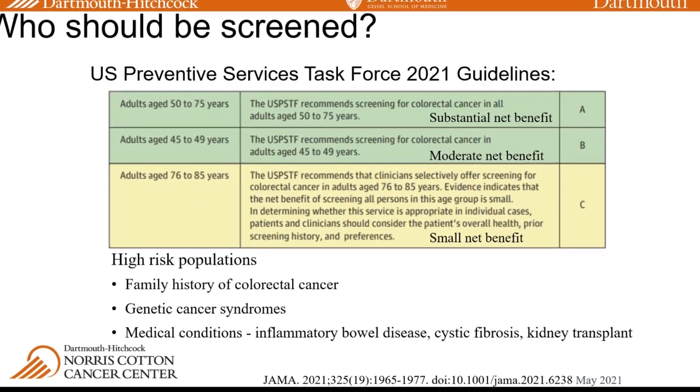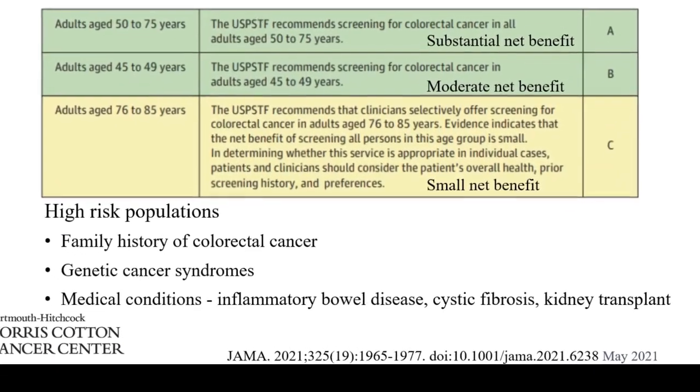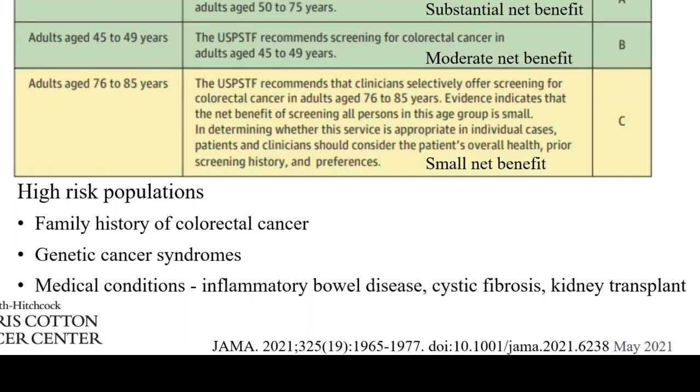There are some high-risk populations. If you have a family history of colorectal cancer — particularly if you have a first-degree relative with cancer before age 60 — that's considered high risk. If you have a known genetic cancer syndrome or certain medical conditions, those can predispose you to a higher risk of colorectal cancer, including inflammatory bowel disease, and then rare conditions like cystic fibrosis and kidney transplant.